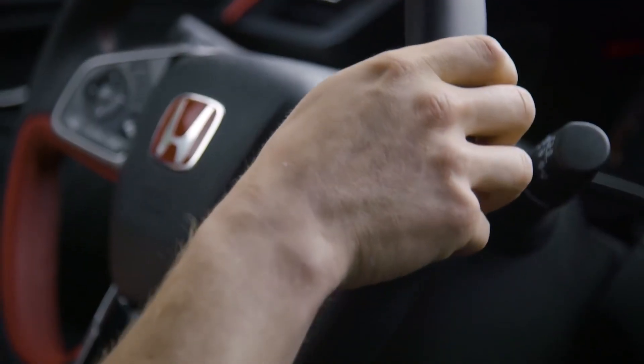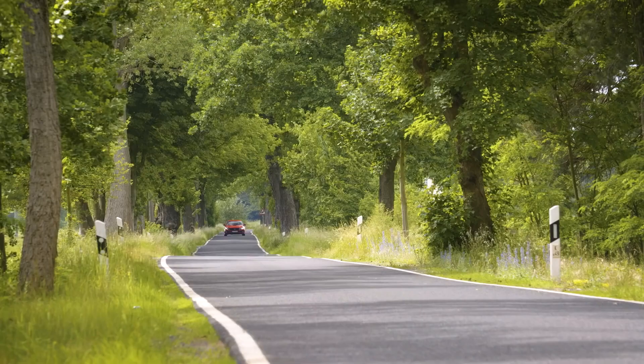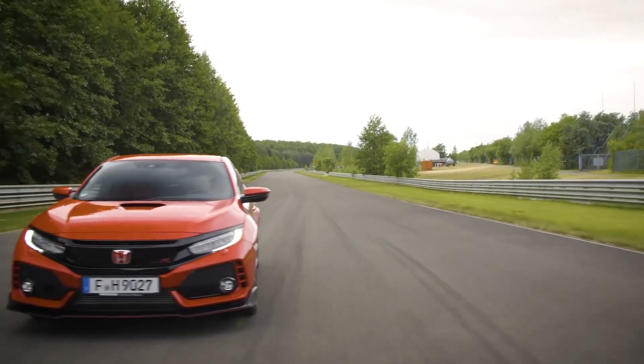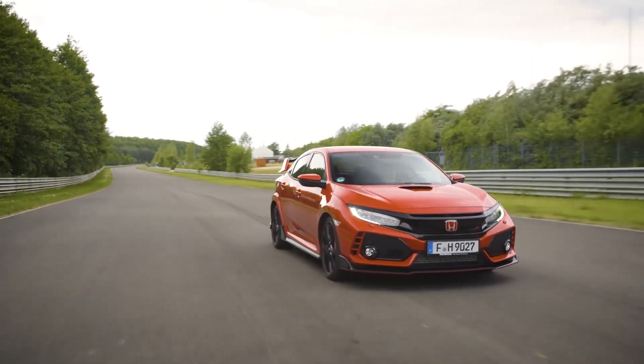It was a 4-door, 4-passenger, front-engine, front-wheel-drive hatchback — and it's mental. With a top speed of 174mph, it's one of the fastest Civics ever made.